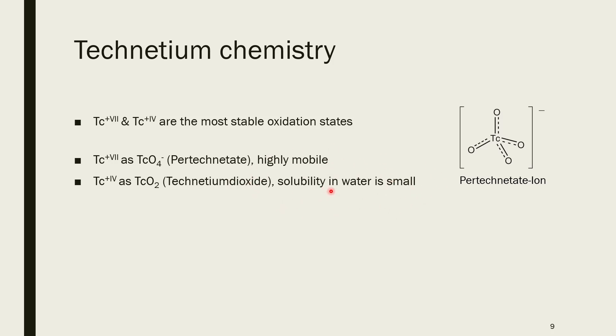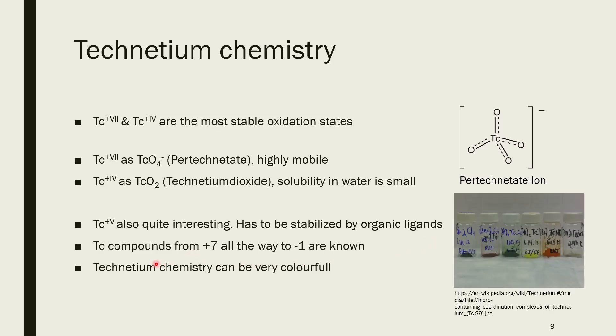You also have technetium in the +4 oxidation state: technetium dioxide. Its solubility in water is small, similar to manganese dioxide, which is really not very water soluble. But since this is radioactive, it's something to keep an eye on — not to be neglected. Technetium can also stabilize other oxidation states, similar to manganese. You also have technetium +5, which is not that stable in aqueous solution but can be stabilized by organic ligands. And interestingly, technetium can stabilize various oxidation states: +7, +6, +5, +4, +3, +2, +1, 0, and even -1 are all known.